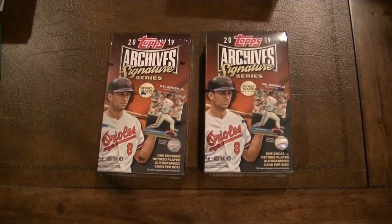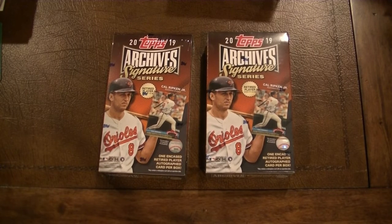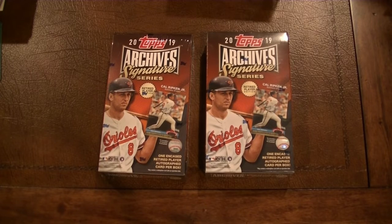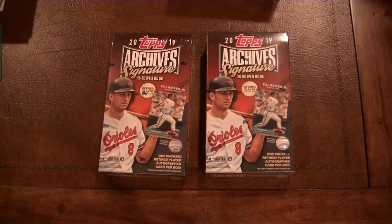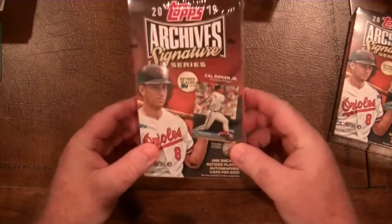Alright, howdy ho neighbors! I'm going to do a quick break on these two boxes of Topps Archives Signature Series of the retired players. When I was buying my 2019 update I decided to get a couple boxes of these — of course, that was prior to seeing other channels break these and seeing what kind of terrible cards were in them. So my expectations on these are pretty low, but let's see if I get surprised.